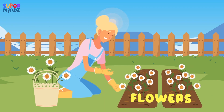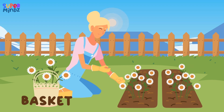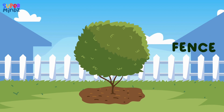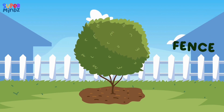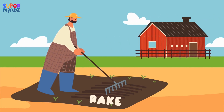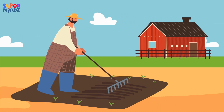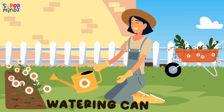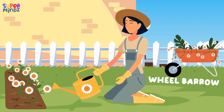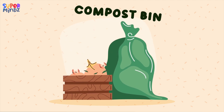Flowers. Basket. Tree. Fence. Rake. Soil. Watering Can. Wheelbarrow.